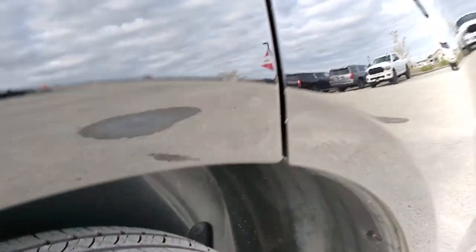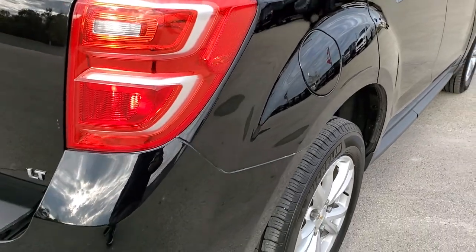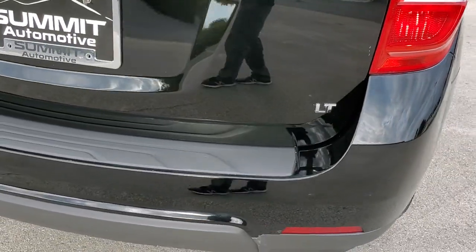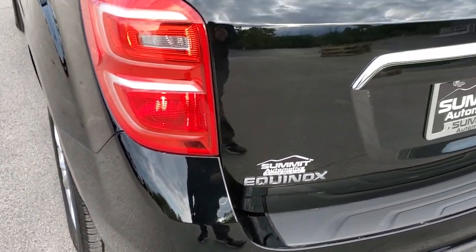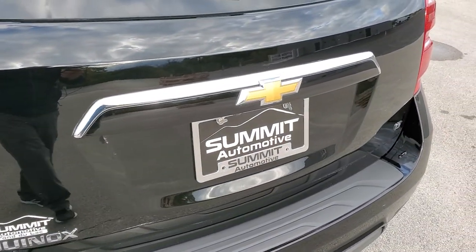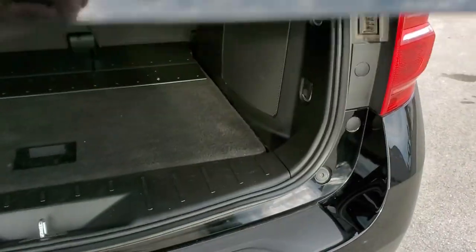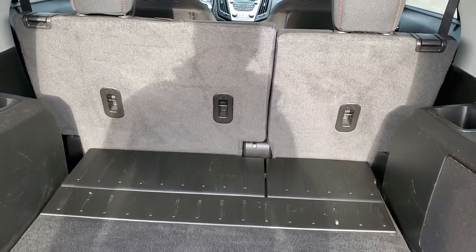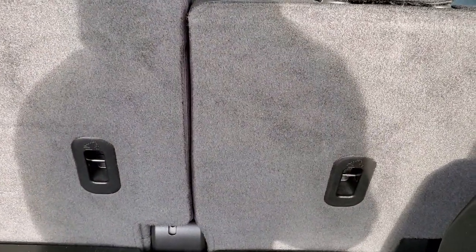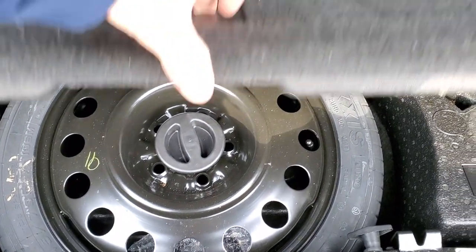The back tires have just about as much tread as the front tires. Coming around to the back, the rear bumper is in really nice shape. The rear gate is in really nice shape as well. This is a manual liftgate. The back storage area is very clean and those seats do fold down for extra storage.